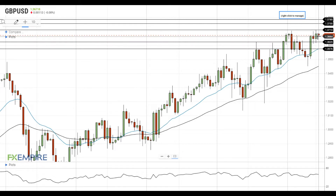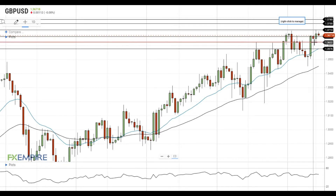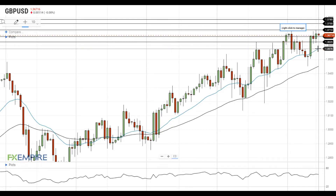If Pound dollar settles below this level, it will head towards the next support level at 1.3625. A successful test of this level will push Pound dollar towards the next support at the 20 EMA at 1.3575.